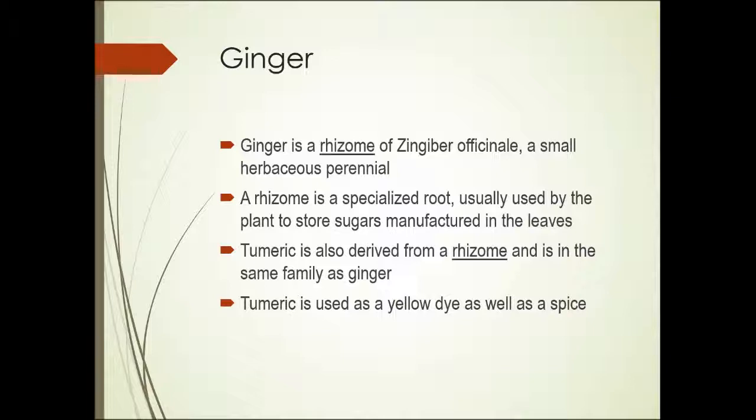Ginger is a rhizome. So far we've had bark of a tree, seeds of a plant, and seeds and aryl of a plant. Ginger is a rhizome, which is a specialized root of a plant called Zingiber officinale. It's a small herbaceous perennial plant, and a rhizome stores sugars manufactured by the leaves. Turmeric is also derived from a rhizome and is in the same family as ginger.